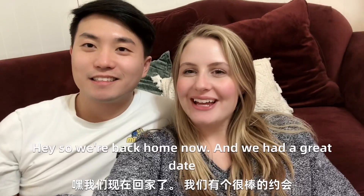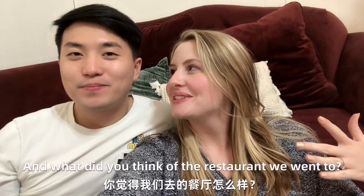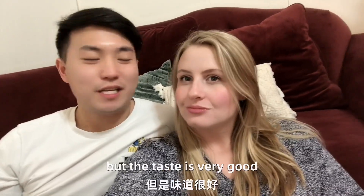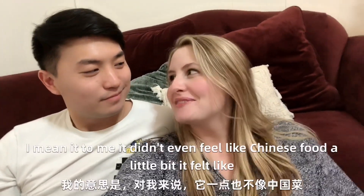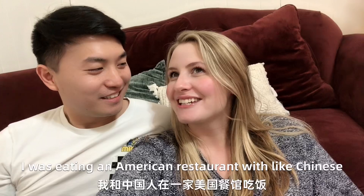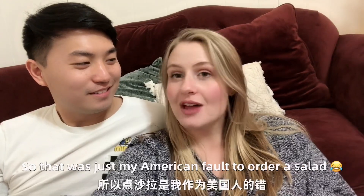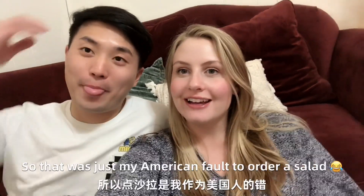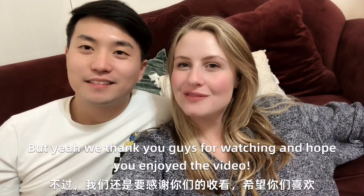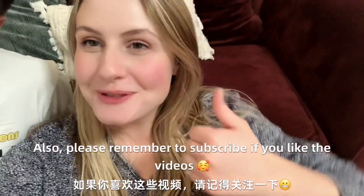So we're back home now and we had a great date. We were just chilling at home for the rest of the weekend. What did you think of the restaurant we went to? The restaurant was very good actually. Even though it's not very authentic, the taste is very good. To me, it didn't even feel like Chinese food — it felt like I was eating at an American restaurant with a Chinese influence. You ordered a salad, so that was just my American fault to order a salad, I guess. We thank you guys for watching and hope you enjoyed the video. Please remember to subscribe if you like the videos.